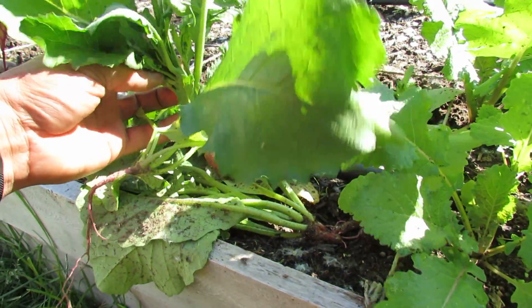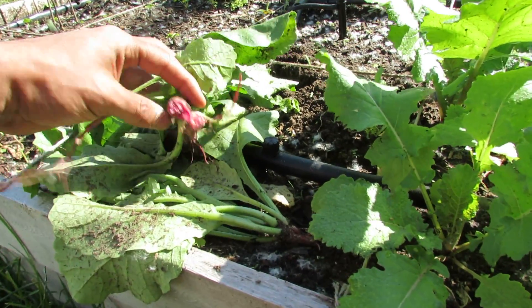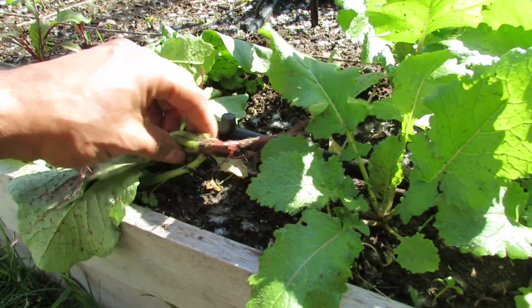We noticed these turnips never really made it — I noticed they were bolting yesterday so I decided to pull them. Take a look, there really wasn't much to them, so we're just gonna compost those.